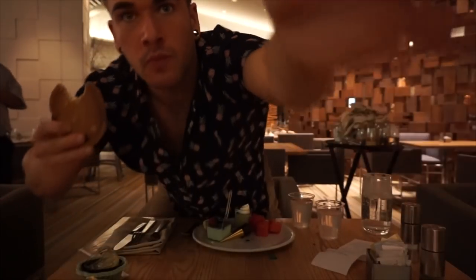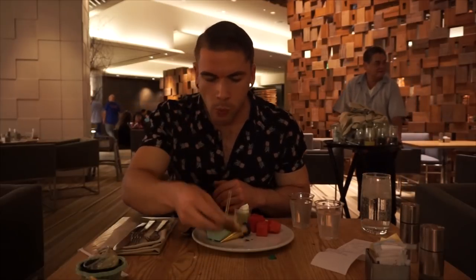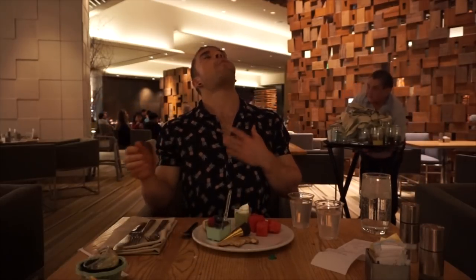Going for that macadamia nut cookie — I generally like cookies, but I'd never say I'm the biggest cookie fan. However, this cookie was exceptional. Mind-blowing. At this point, this was by far my favorite dessert. Who would have known that this buffet would have such excellent cookies? Seriously, the macadamia nut cookie — I loved it dearly. It literally put me back in my seat.